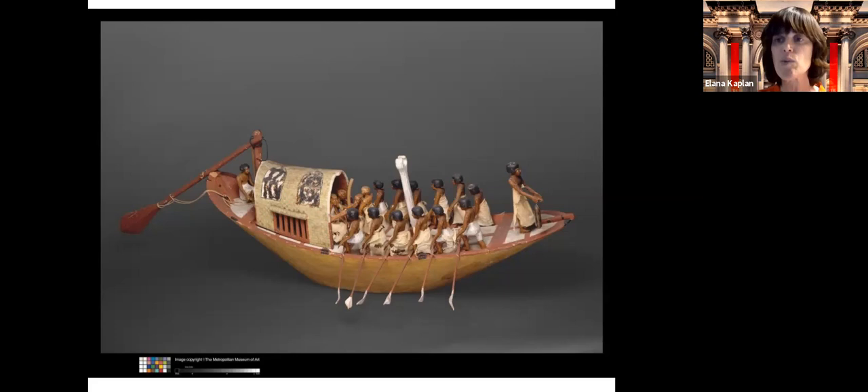Here we see Meket Ray sitting under the awning — he's the only person on the boat who's not working. Everybody else is working; you'll notice that everybody else are slaves. This shows us that there was a large class of slaves in ancient Egypt. These were not Israelite slaves because these boats were made in the 1980s BCE, and the earliest date scholars put the Israelites in Egypt was probably 1650 BCE.